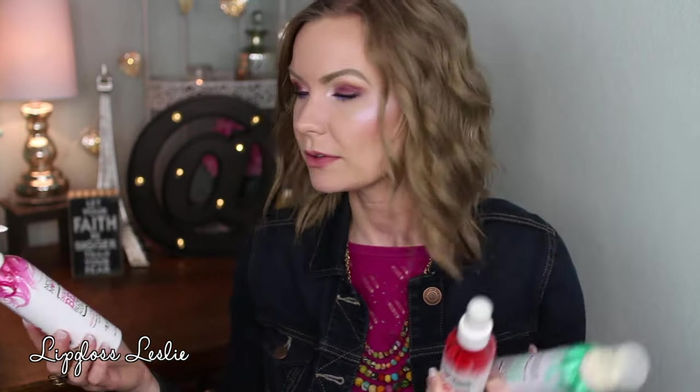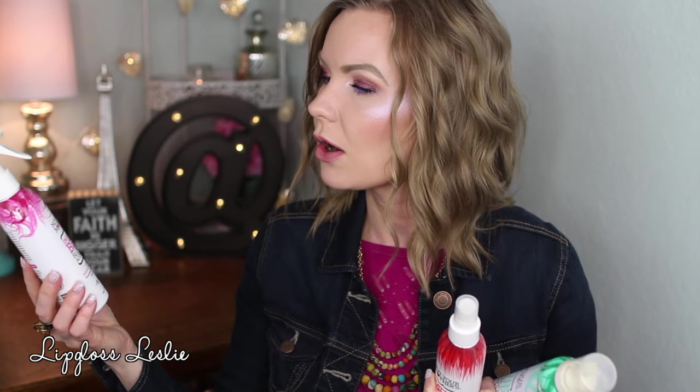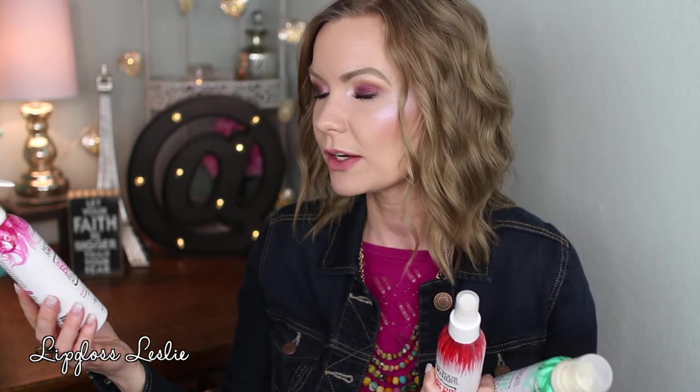I used up a few things from the Not Your Mother's hair care line. First, the In a Heartbeat Blow Dry Accelerator — it reduces drying time and provides thermal protection. I used this as my heat protectant for a while, but I really didn't notice a big difference with drying time because I have really fine hair that dries pretty quickly anyway. It smelled nice though.